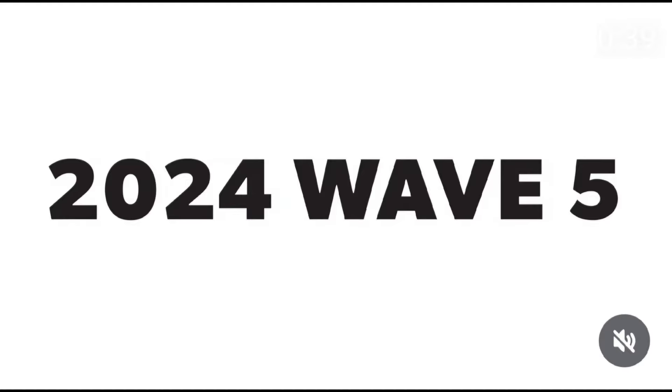Hello, everyone, and welcome back to another Wave Preview. NASCAR Athletics, this is Wave number 5.